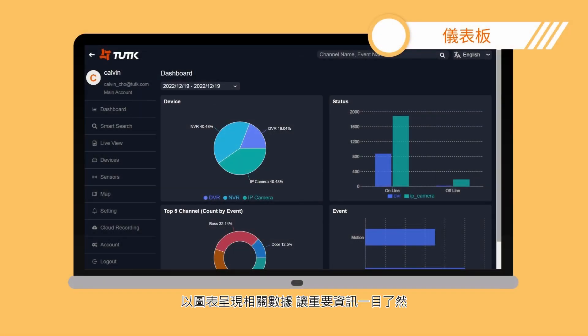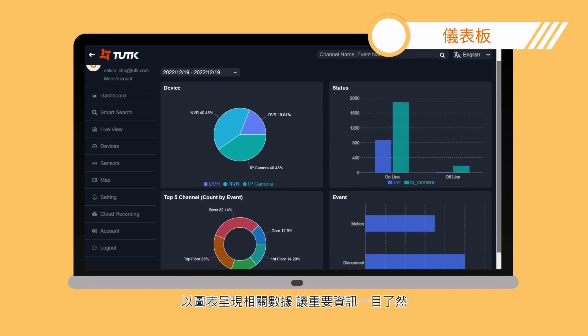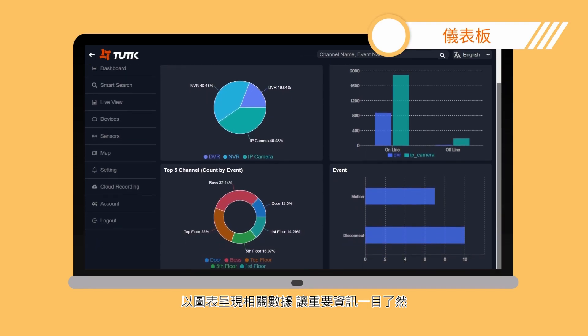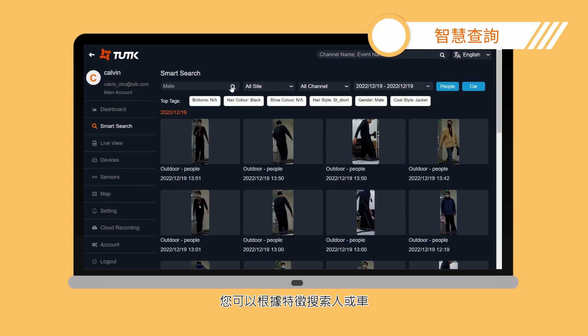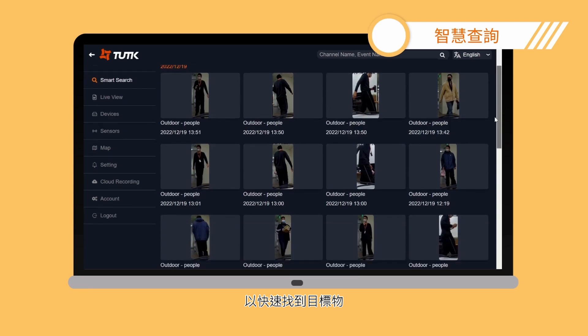On the dashboard, you can look over the important information that is organized in chart forms. Through smart search, you can search for people or cars by particular characteristics that allow you to find the objectives much faster.